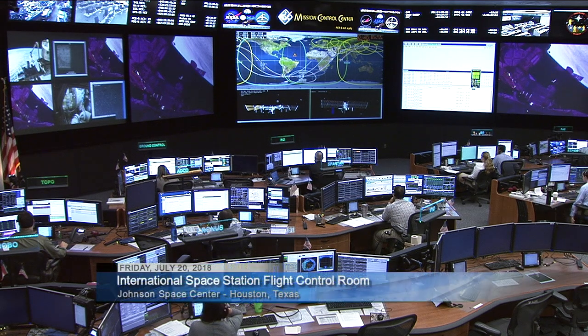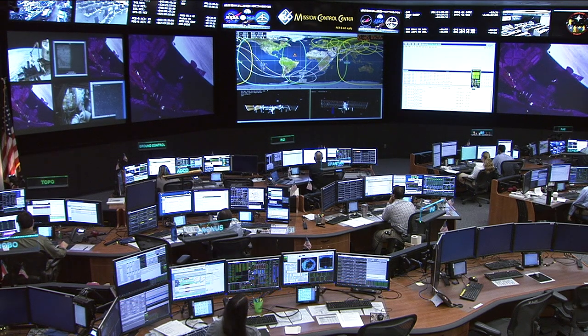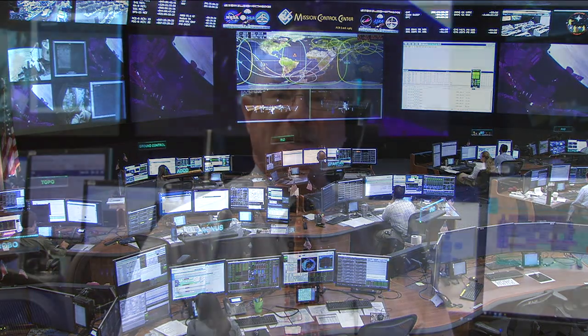Good morning. Welcome to Mission Control Houston and the International Space Station Flight Control Room. This is the home of the space station's lead flight control team, coordinating the work in control centers all around the world to keep the station flying in good shape while assisting the Expedition 56 crew members with their science and maintenance work on orbit. Also on the agenda this week was seeing to the safe departure of a commercial cargo ship which has already executed a satellite deployment on its way to completing a garbage disposal when it makes its fiery demise.